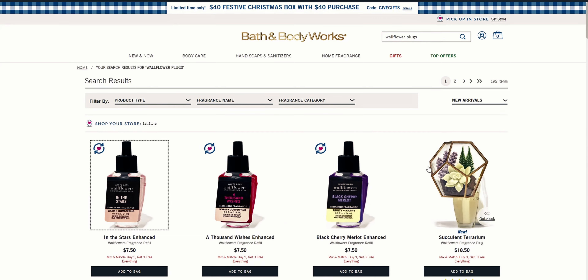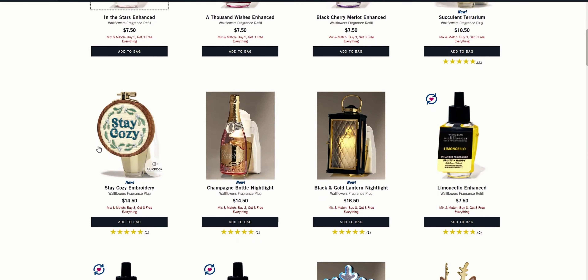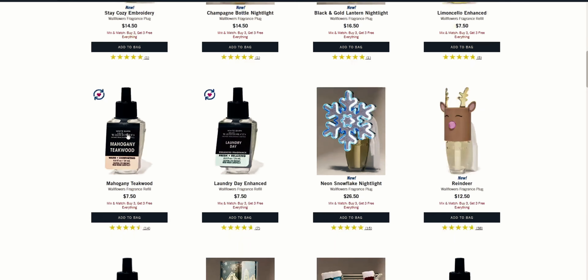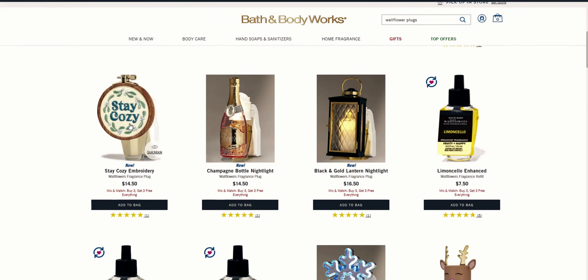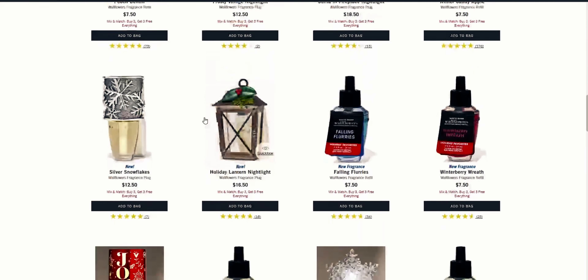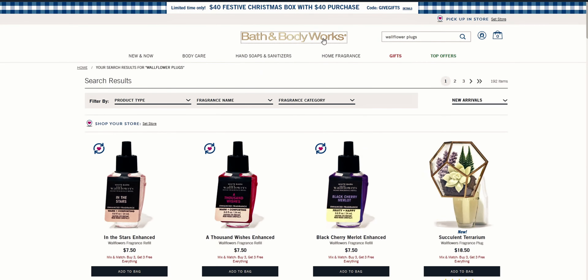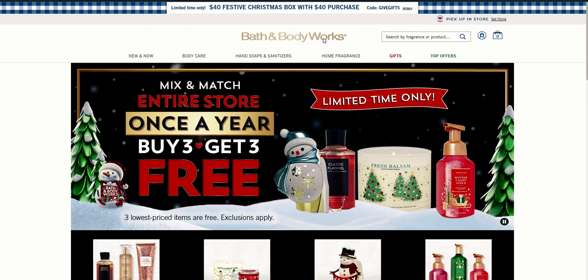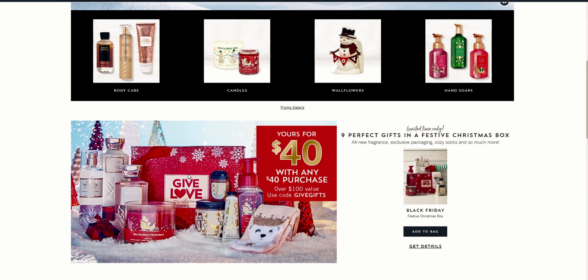They also have the cutest little wallflower plugs. I saw this one in store — it's very pretty. I almost got it today but I may still get it. I've seen it in store and it's just so precious and well made. There are so many good ones. Let me know if you guys are getting the box — I'd love to hear your thoughts on this really beautiful gift box.